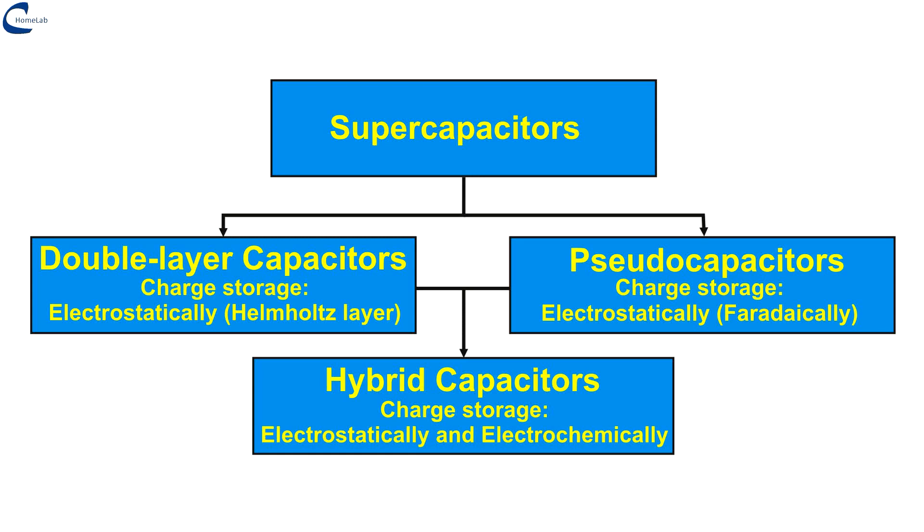Supercapacitors can be classified as double layer electrochemical capacitors (EDLC), or pseudocapacitors based on their energy storage potential. Electrochemical double layer capacitors (EDLC) store charge in the electric field between two electrodes. Pseudocapacitors store charge by reversible redox reactions on the surface of the electrodes. Hybrid capacitors combine the features of EDLC and pseudocapacitors to achieve higher energy and power density.